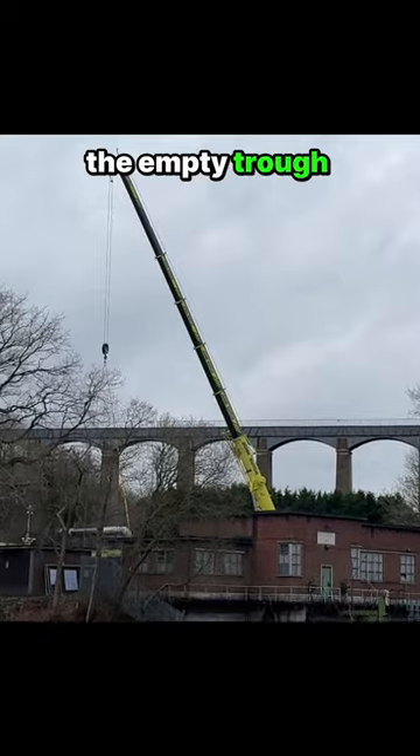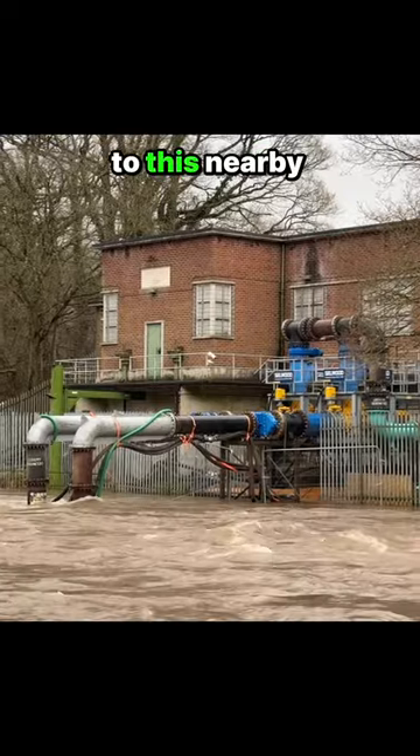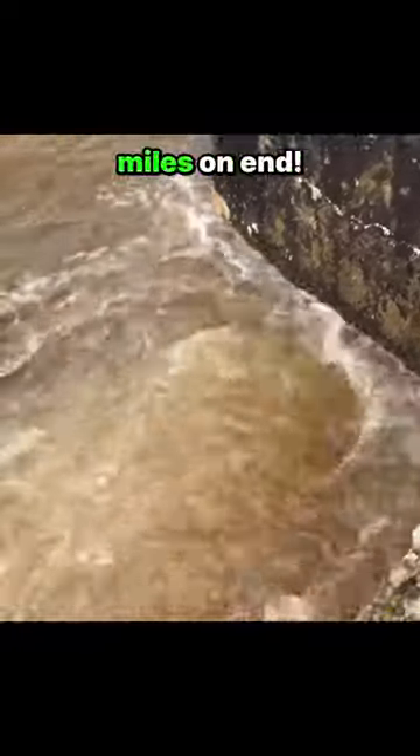Far more interesting than the empty trough is how they're keeping all of the network supplied. Some significant machinery went in to pump water up the hill to this nearby spot that any local visitors may be familiar with, and this anonymous bubbling is supplying the canal for miles on end.